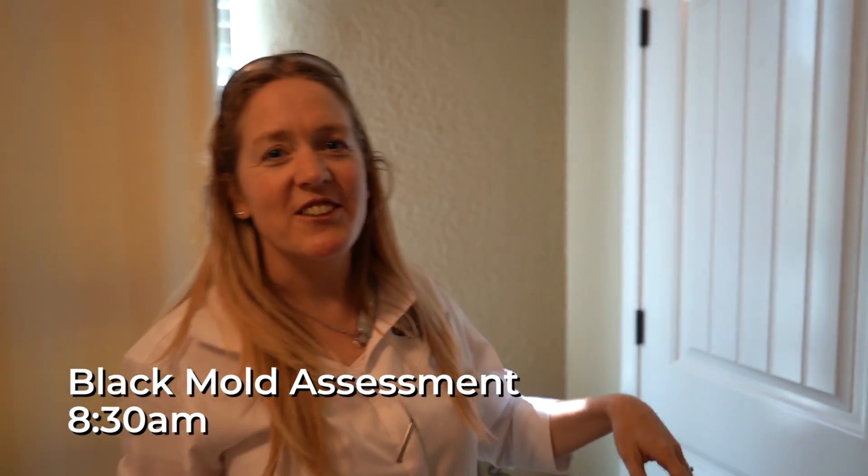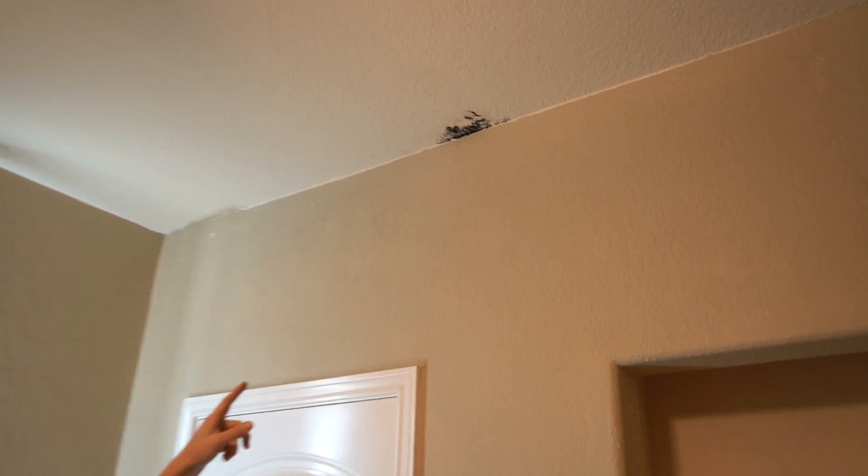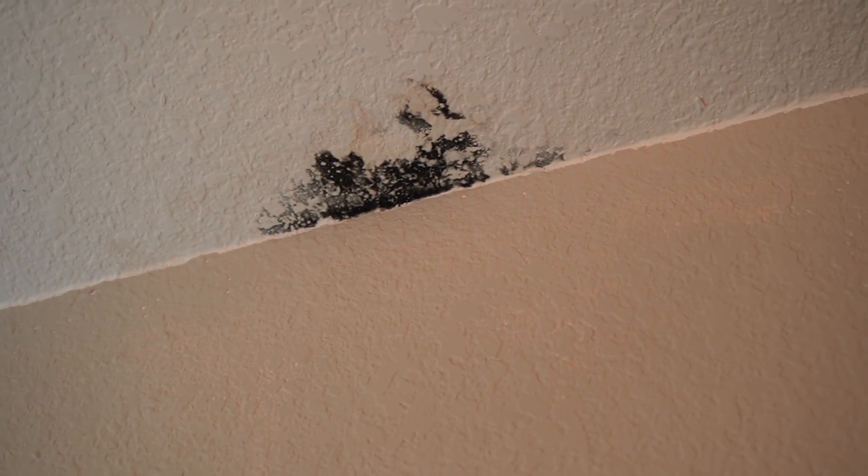The client has two areas where water is coming into his home. This is one of them. You can see up there that he has black mold. They didn't know it was happening because they don't use this room, so it's been going on for quite a while.